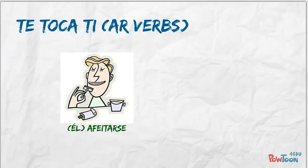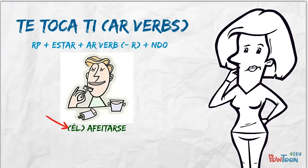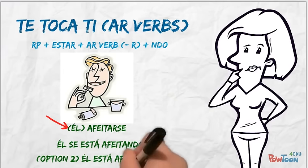Let's start with afeitarse, to shave oneself. Conjugate it using the pronoun él, to say that he is shaving himself. The steps are in blue — pause the video if you need time to work it out. Did you get 'él se está afeitando' or 'está afeitándose'?